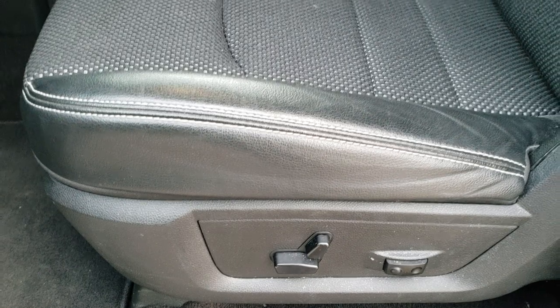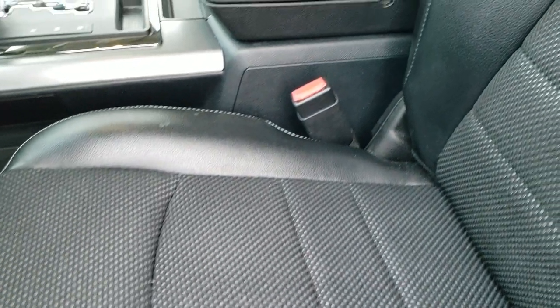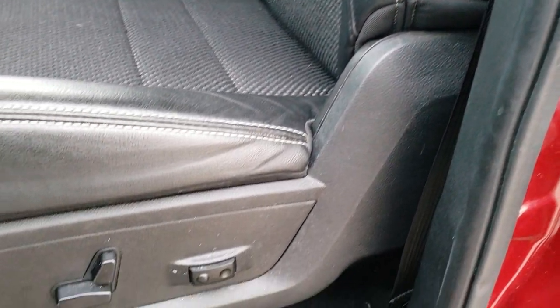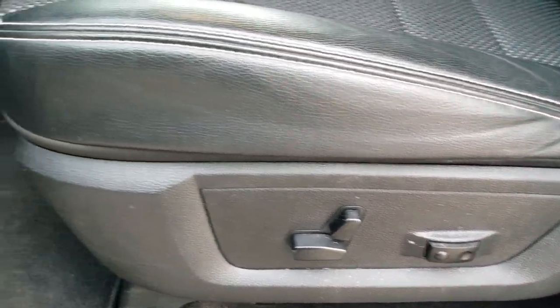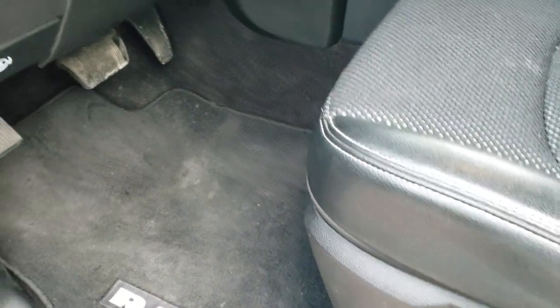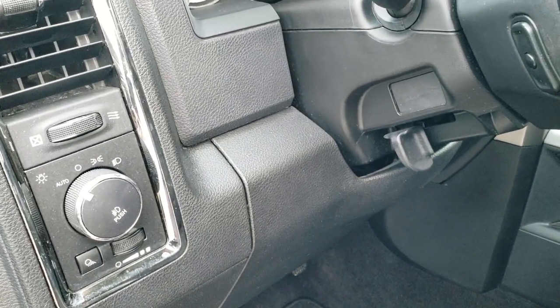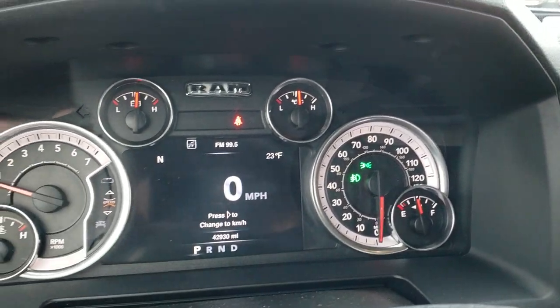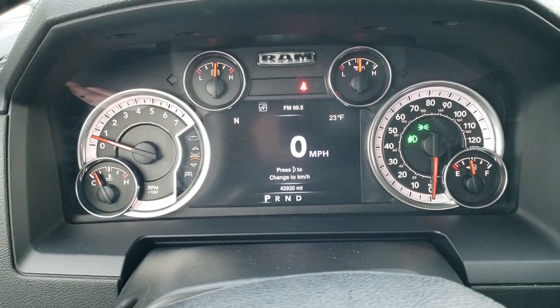Inside, the sport package gives you the black leather and cloth interior. There are no rips or tears on the seats — very nice and clean. It has driver's side lumbar and both seats are power. Factory floor mats throughout. Auto headlamps. And as we hop inside the truck, you can see that this one has 42,930 miles.